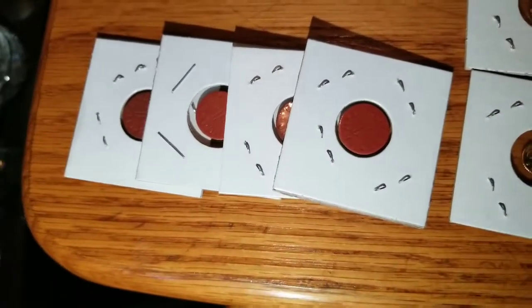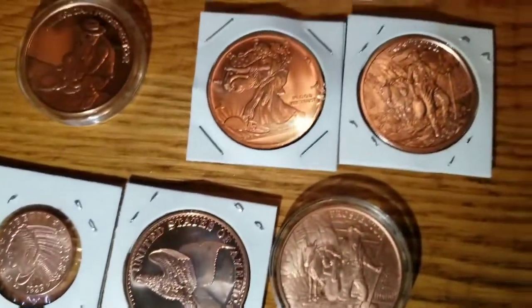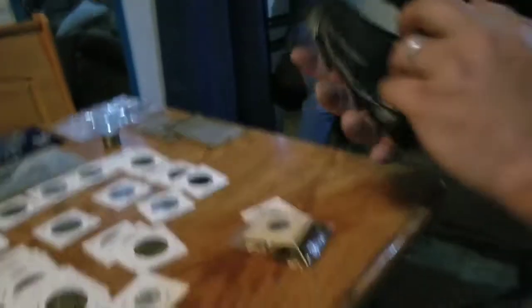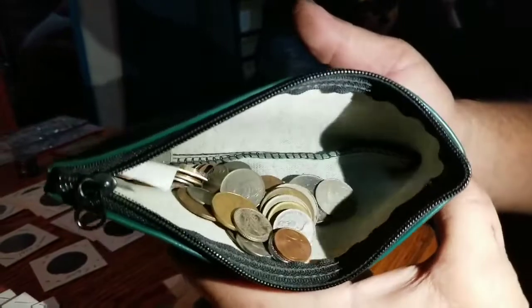And then we got some OPA dollars — OPA war ration dollars. And then we get to our copper rounds. We also have a whole slew of foreign coins in there, and they're from everywhere — a little bit of everywhere, guys.